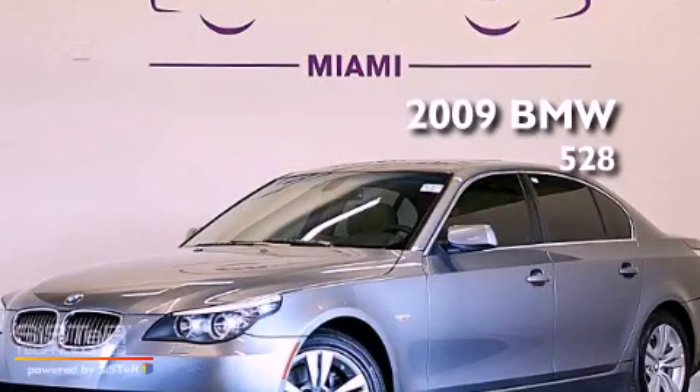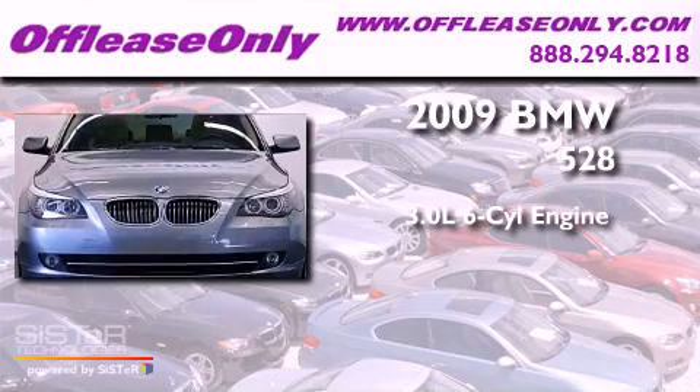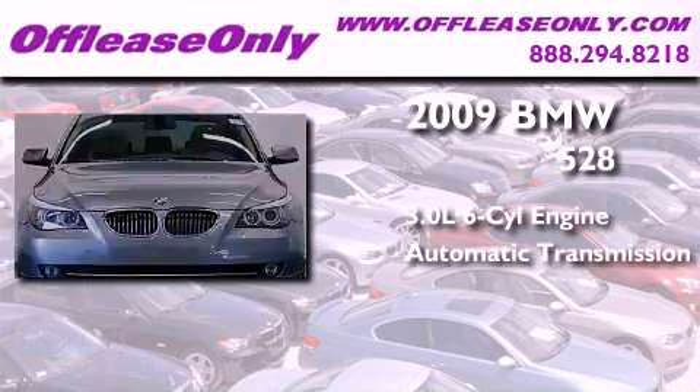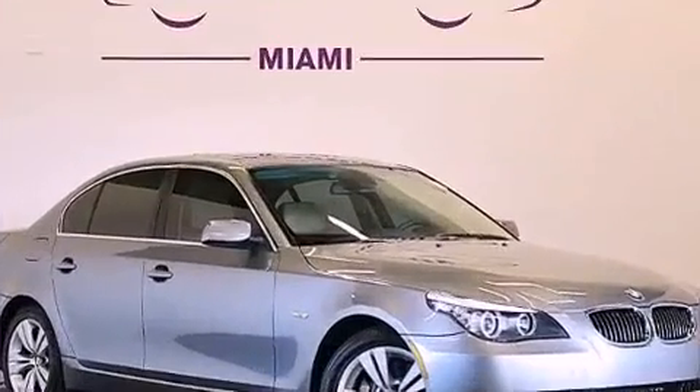This is a 2009 BMW 528. It features a 3.0-liter, six-cylinder engine and an automatic transmission. Plus, having just come off lease, this BMW is in like-new condition.